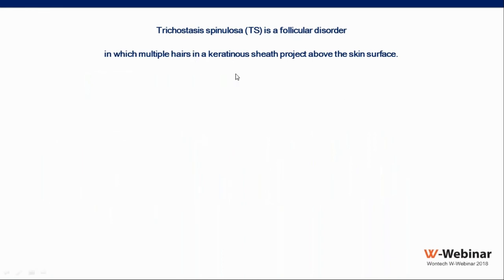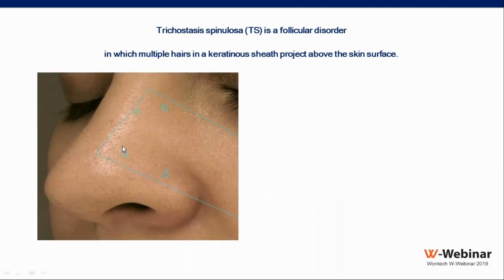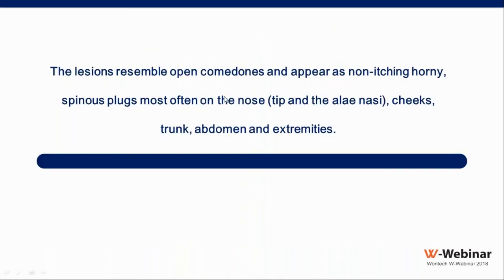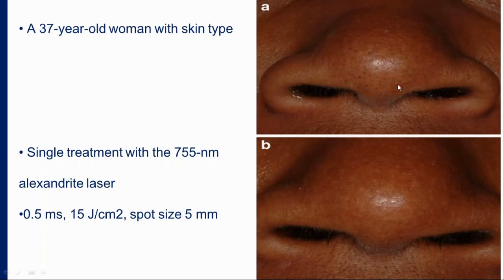Trichostasis spinulosa resembles open comedones and appears as non-itching horny spiny plugs most often on the nose, but also on the cheeks, trunk, abdomen, and extremities. A 37-year-old woman with skin type 4 was treated with Alexandrite at 0.5 ms, 15 J/cm², and a 5 mm spot. With just one single treatment we can get rid of the lesions with immediate results, minimal pain, and no significant side effects.